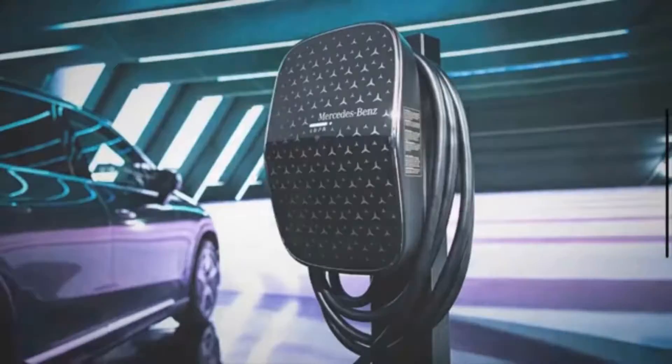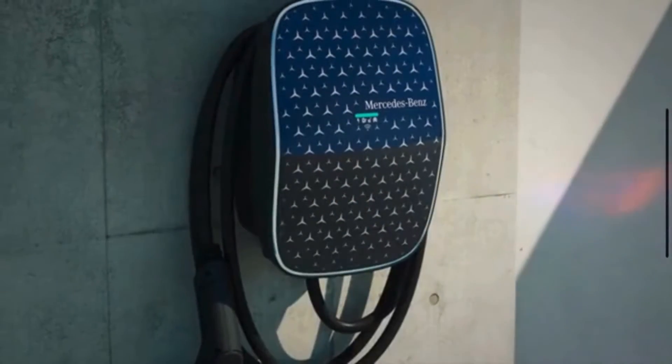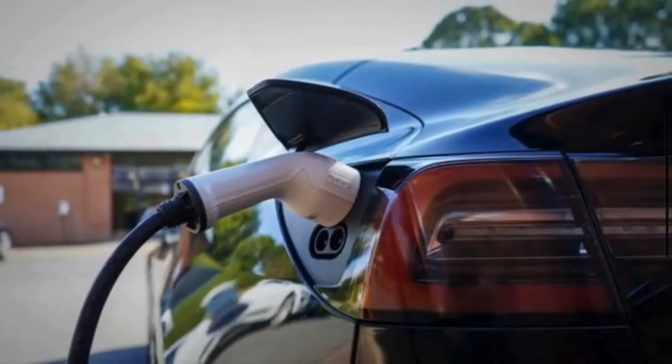On the home front, Mercedes-Benz has offered a mobile flex cable that allows for Level 1 or Level 2 charging, included with every EQ EV purchase of 2024 models or newer.